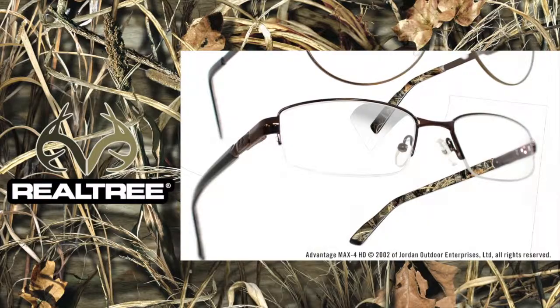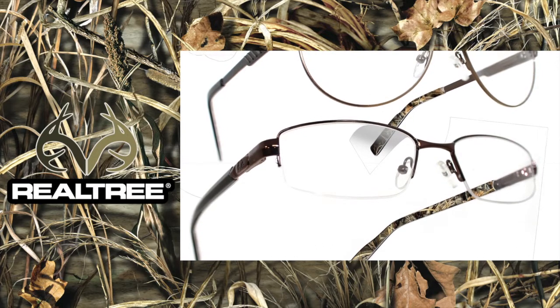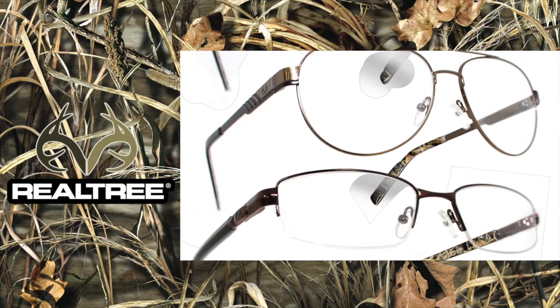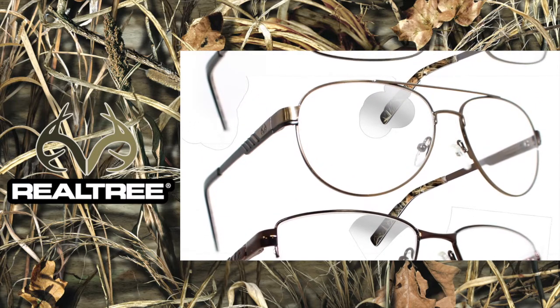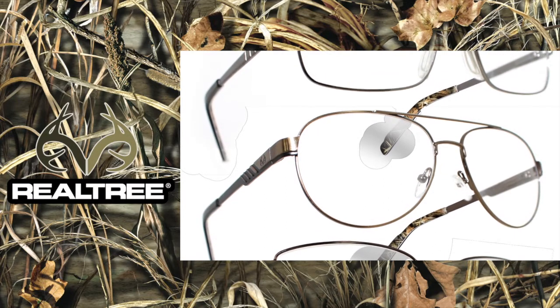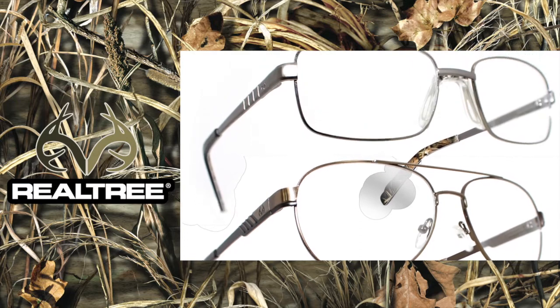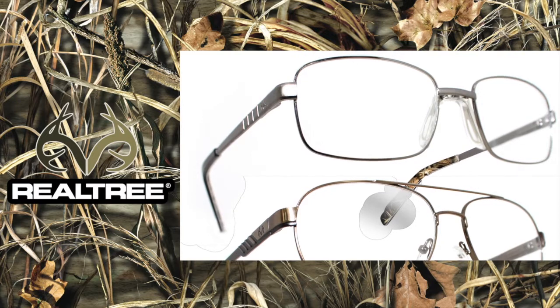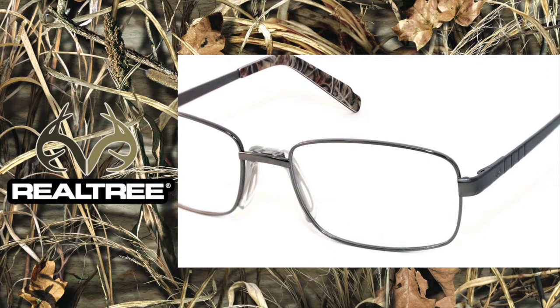We just want to take you through some highlights of the Realtree collection — things that you can point out to your customers, the niches that you can focus on to make this sale. The whole collection is about the cohesive elements that bring it together: the styling, the range of styling from contemporary to traditional, and the fit. We always want to focus on the fit. Talk directly to your accounts and make sure they understand there's something really here for everyone.